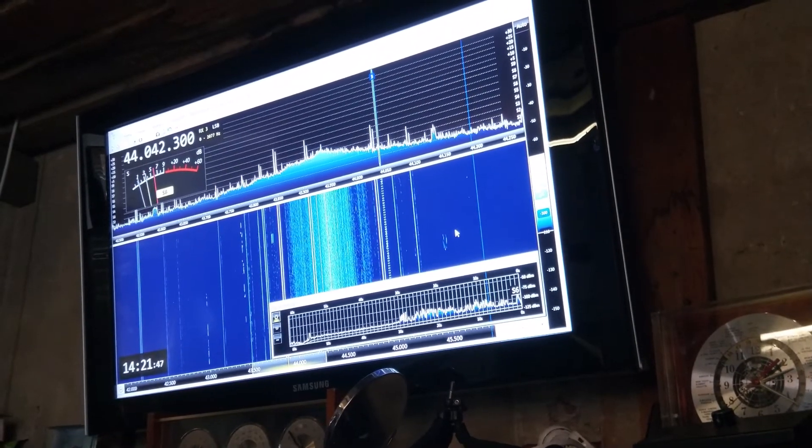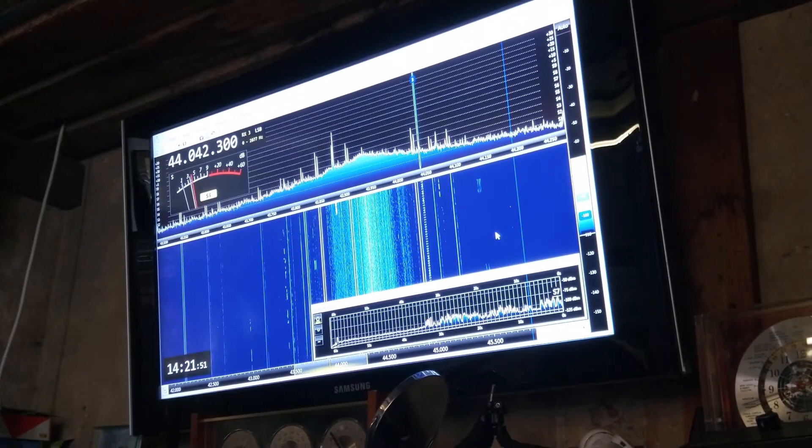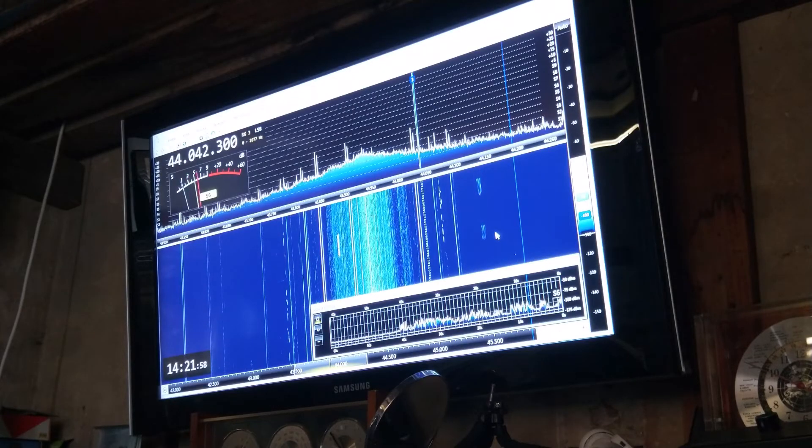Sorry, it's a bit distorted — I'm trying to get it from across the room, but I think you can get the idea. See those signals on there right across the band. No one can hide — go to the special channel, guys, yeah, I'll find it. This is with $10 worth of equipment, by the way.